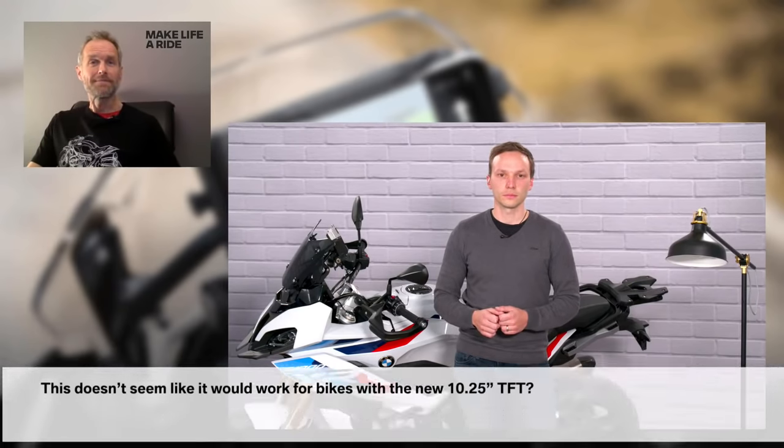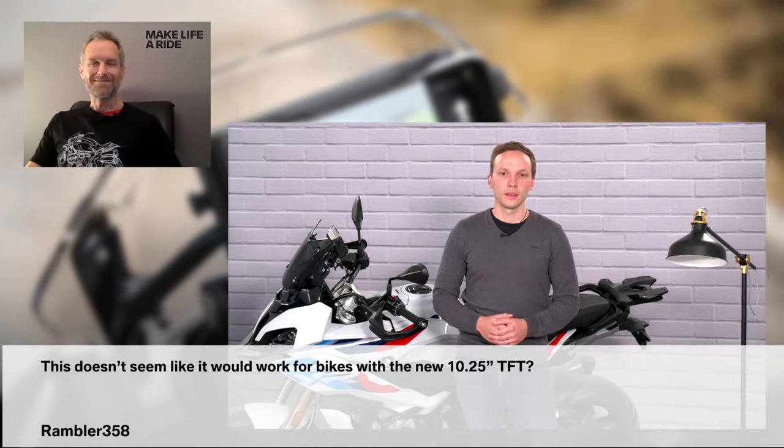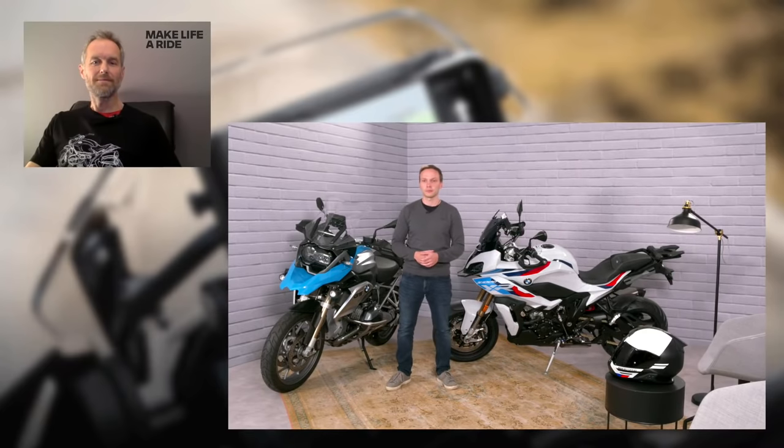Thanks for the demo Christian. Now there may still be community questions we haven't answered yet, so let's work our way through some of these. First question: 'This doesn't seem like it would work for bikes with the new 10.25 inch TFT.' That's correct — it doesn't work with the large TFT screens, but it does work with a broad variety of other models, two of which are here in the studio. For the large screens you already have the map functionality directly included in your screen, and for the other bikes you can use the BMW Motorrad Connected app together with the cradle to experience the same kind of functionality.